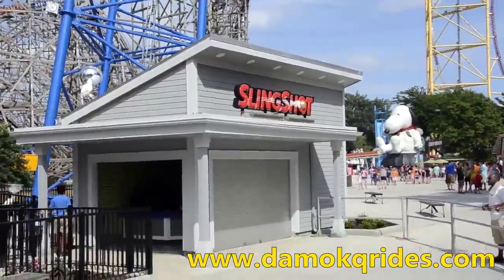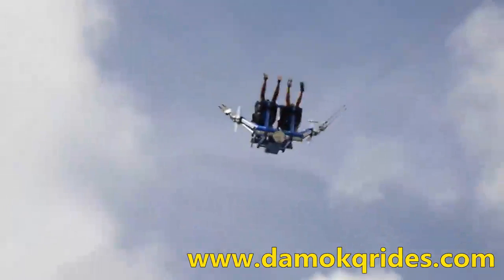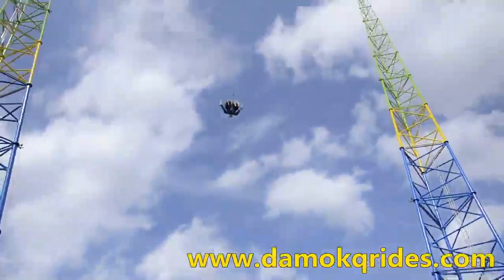The Slingshot Ride is a popular amusement attraction that can be found at major theme parks and small fairgrounds all over the world. It consists of a two-person ride vehicle which is suspended between two gantry towers and is launched into the air using elastic potential energy.